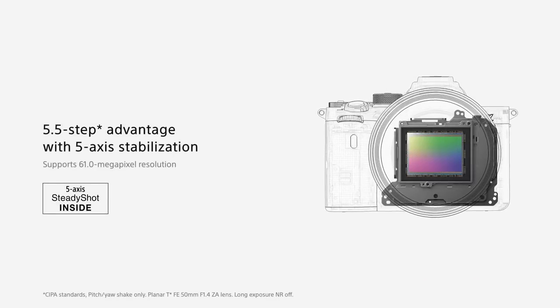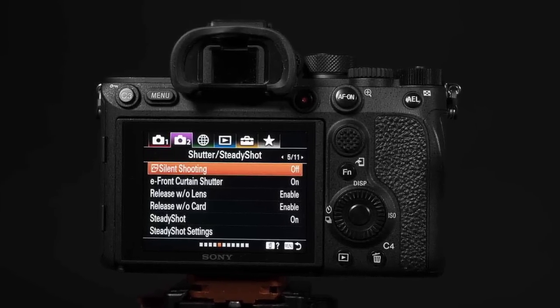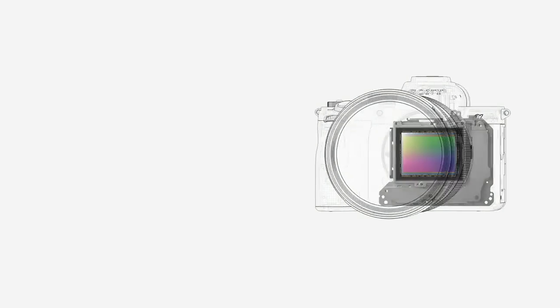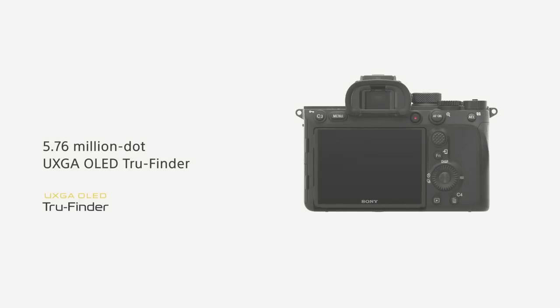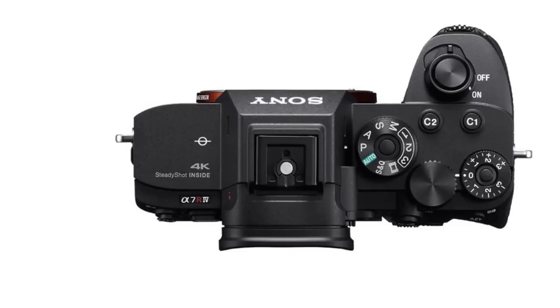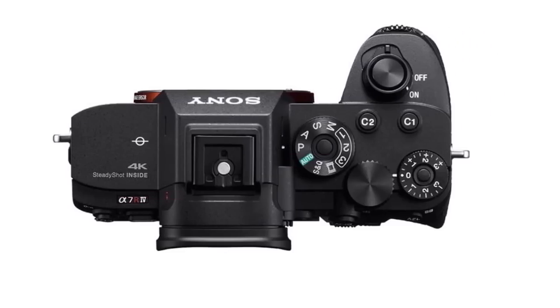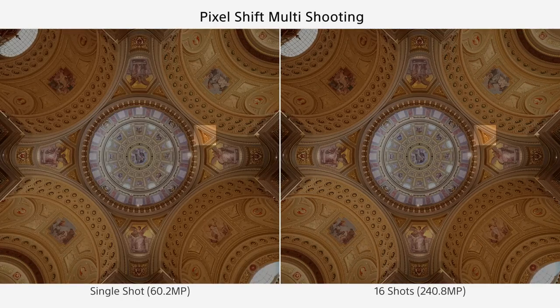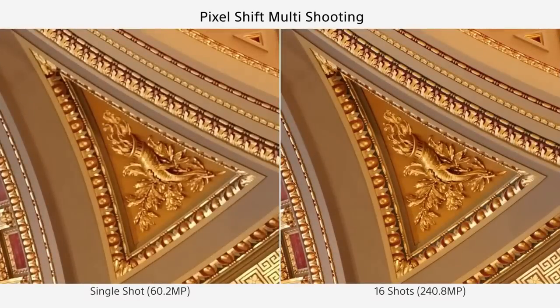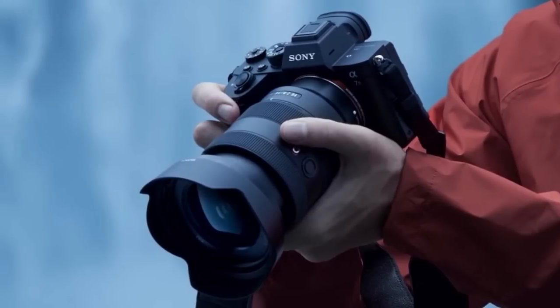One of the standout features of the Sony Alpha 7R IV is its real-time tracking and real-time AI AF technology. This technology allows you to track and focus on human, animal, and movie subjects with incredible precision, making it easy to capture the perfect shot. The Sony Alpha 7R IV also features a 5.76 million dot UXGA OLED Tru-Finder electronic viewfinder, which provides a bright and clear view of your subject. This viewfinder is perfect for composing shots and making adjustments, even in bright sunlight.